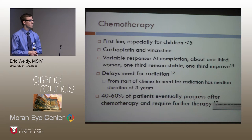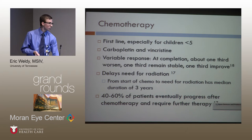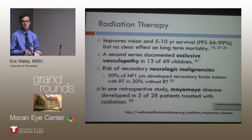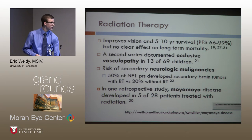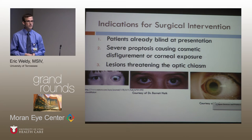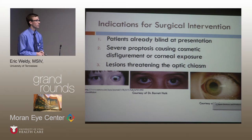Chemotherapy has about a 50% response rate and may buy time, which is valuable since you want to avoid irradiating children given the risk of brain damage. Radiation is a bit better — it does improve vision and helps with five-to-ten-year survival — but carries adverse effects, particularly in NF1 patients given their propensity to develop tumors. Irradiation can predispose them to further neurologic malignancies, and there's an incidence of moyamoya disease. Surgery results in irreversible permanent vision loss, and the three main indications are: the patient is already blind, severe proptosis causing cosmetic disfigurement or corneal exposure, and lesions threatening the optic chiasm — though it's rare for these lesions to grow backwards into the chiasm.